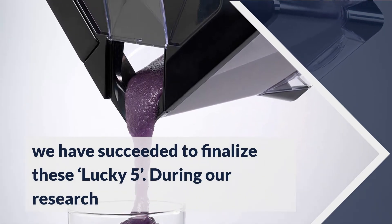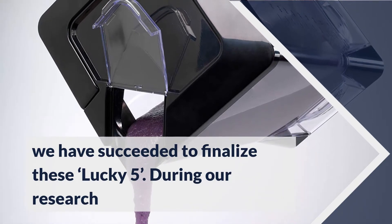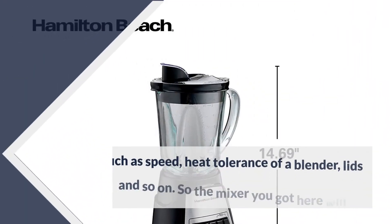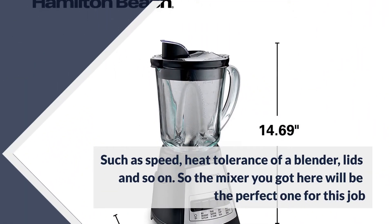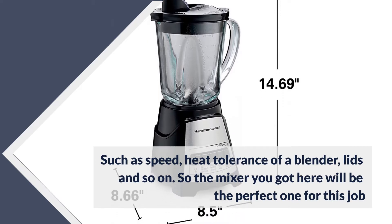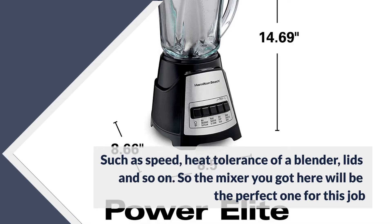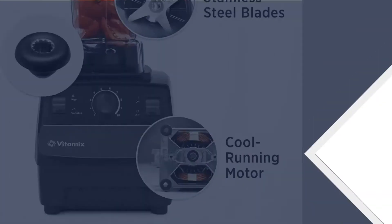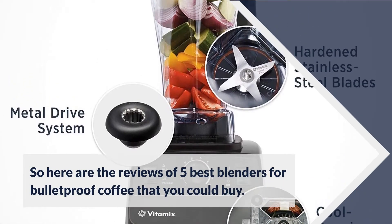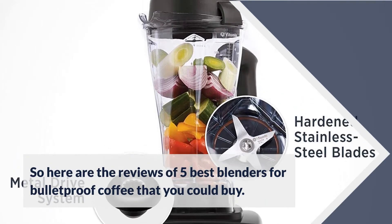During our research, we paid attention to some underlying factors that make bulletproof coffee and other drinks delicious, such as speed, heat tolerance of a blender, lids and so on. So the blender you find here will be the perfect one for this job. We also cared about other stuff important for preparing other meals and drinks. Here are the reviews of 5 best blenders for bulletproof coffee that you could buy.